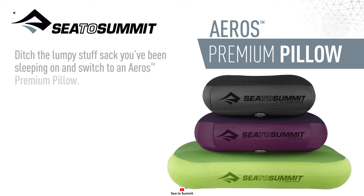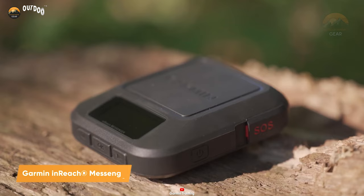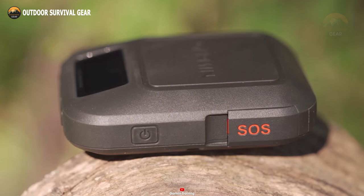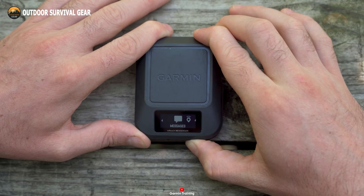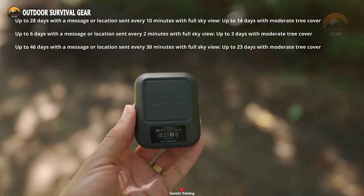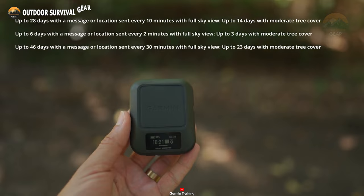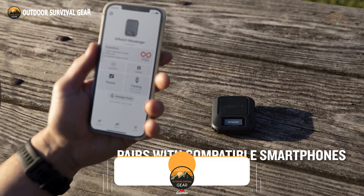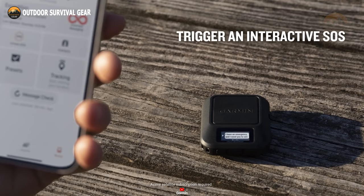Now let's delve into the Garmin InReach Messenger, a robust communication tool meticulously crafted for outdoor enthusiasts, adventurers, and professionals requiring connectivity in remote settings. Boasting a 160x68 pixel display resolution and a 2.74cm display size, it combines compactness with readability in any situation. The rechargeable lithium battery lasts up to 28 days in 10-minute tracking mode with a full sky view, ensuring a reliable power source for extended journeys. A standout feature is its global two-way messaging and interactive SOS, enabling users to communicate with the Garmin IERCC 24/7 Staffed Monitoring and Coordination Center for emergency assistance.